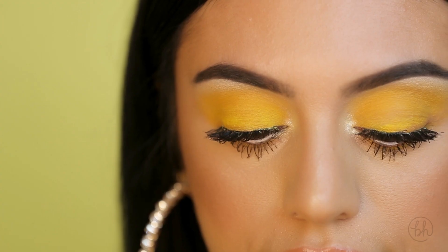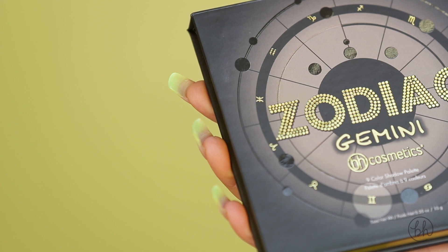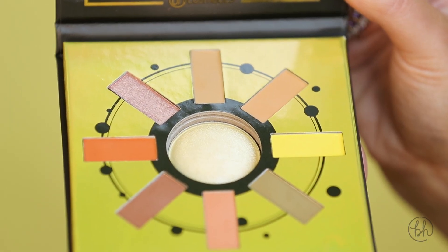Hey guys, Deanna here. Today I created this yellow eye makeup look using the new Zodiac Gemini palette. Inspired by the sign of Gemini, this palette is a continuation of our mini Zodiac series specifically designed for the Gemini personality in a travel-friendly size.